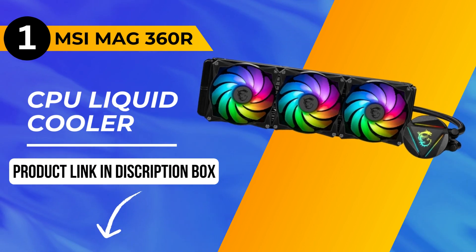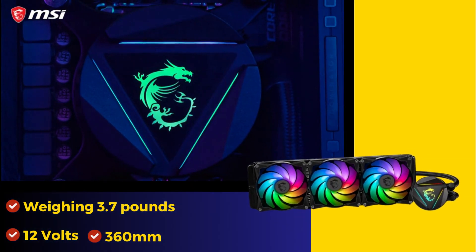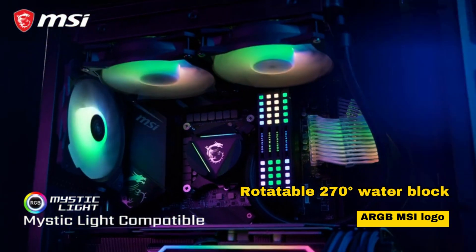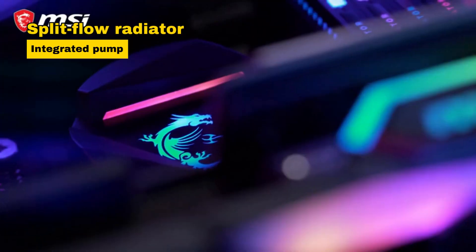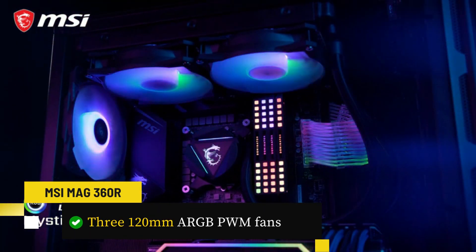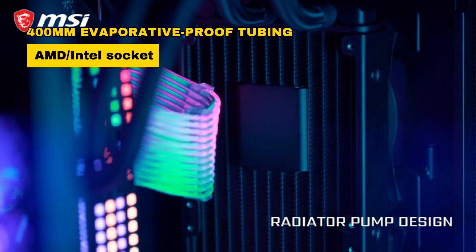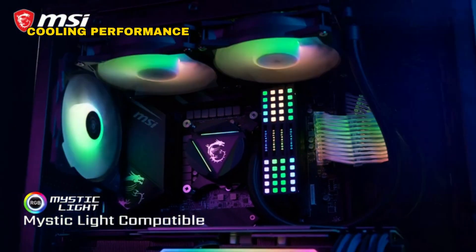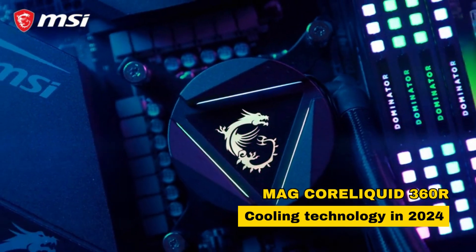And now, the moment you've been waiting for — our number one pick is the MSI MAG360R CPU liquid cooler. Weighing 3.7 pounds and running at 12 volts, it's a 360mm all-in-one cooling powerhouse. The rotatable 270-degree water block features an ARGB MSI logo. A split-flow radiator with an integrated pump ensures durability and motor resonance reduction. Three 120mm ARGB PWM fans deliver excellent pressure and airflow with minimal noise. The 400mm evaporative-proof tubing and AMD and Intel socket compatibility, including AM5 and LGA1700, make installation easy. With exceptional cooling performance and customizable ARGB lighting, the MAG Core Liquid 360R is the epitome of cooling technology in 2024.